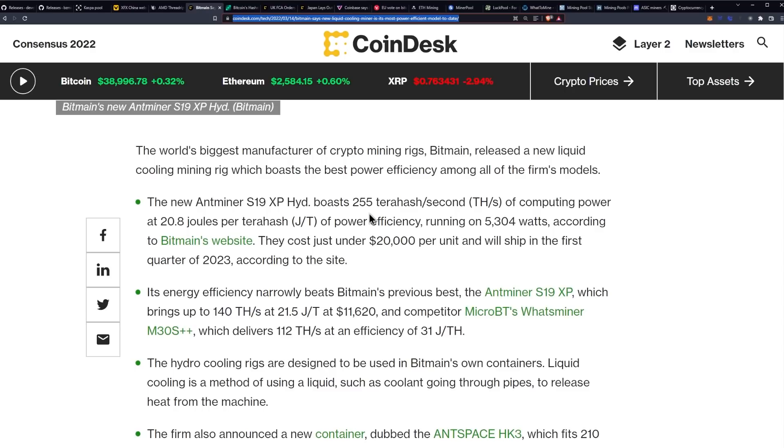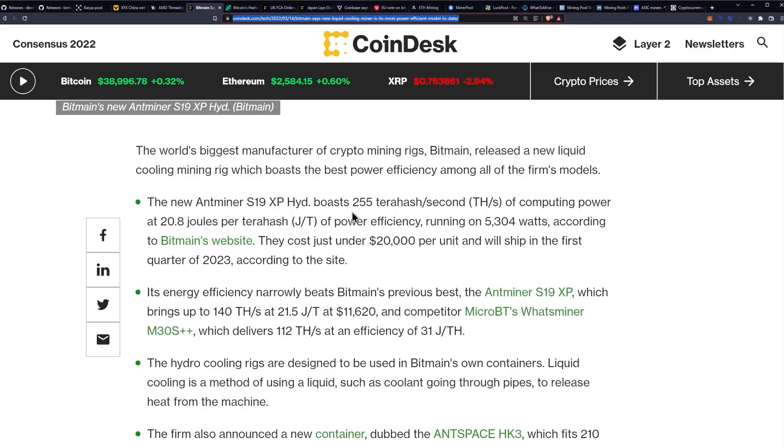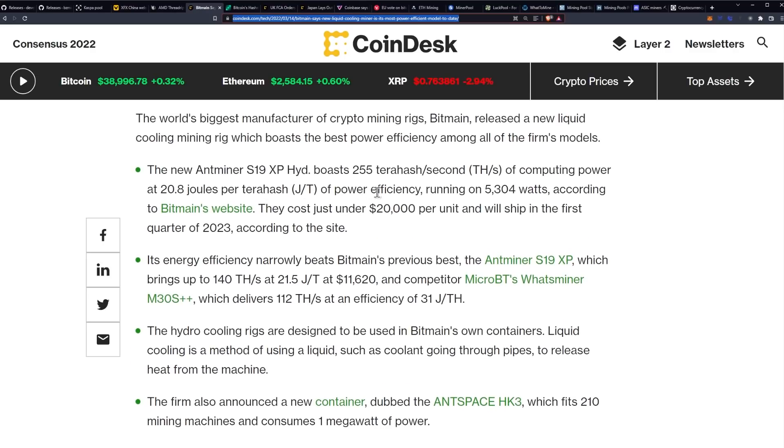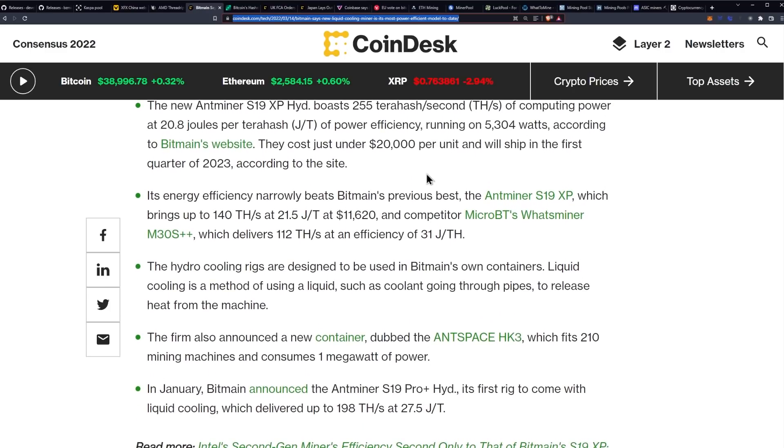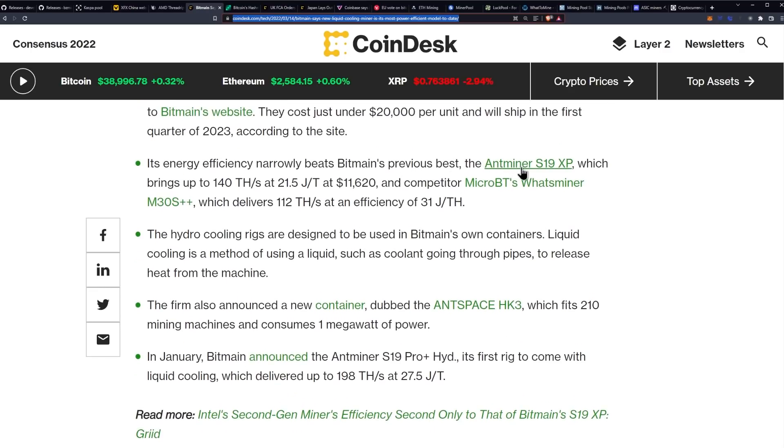The world's biggest manufacturer of crypto mining rigs, Bitmain, released a new liquid cooling mining rig which boasts the best power efficiency among all of the firm's models. The new Antminer S19 XP Hydro boasts 255 terahash a second of computing power at 20.8 joules per terahash of power efficiency, running on 5,304 watts. They cost just under $20,000 per unit and will ship in the first quarter of 2023. Its energy efficiency narrowly beats Bitmain's previous best, the Antminer S19 XP, which brings up to 140 terahash at 21.5 joules per terahash.